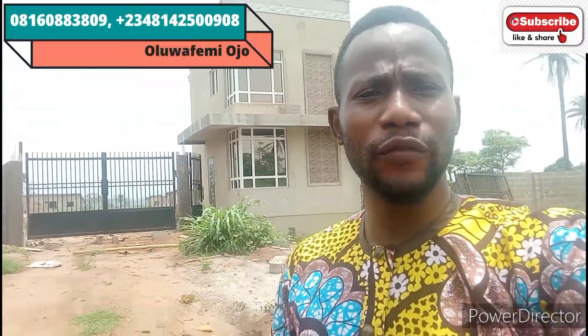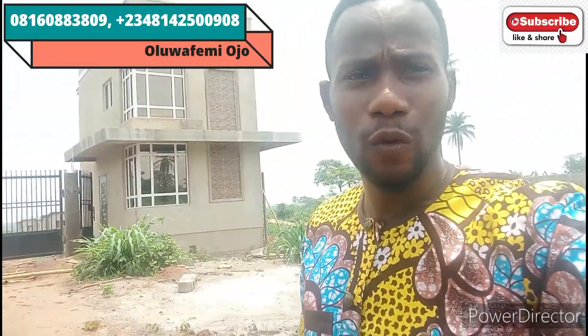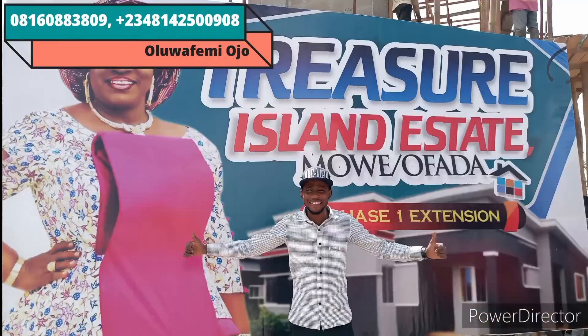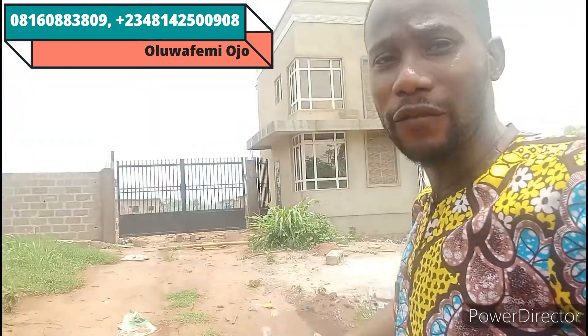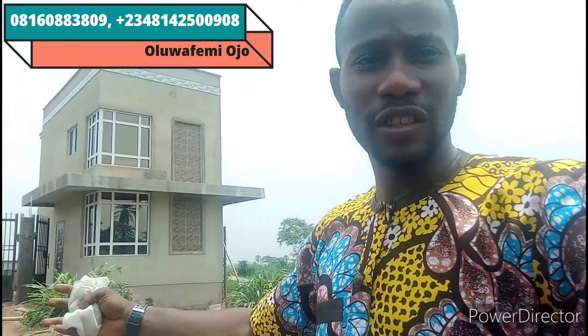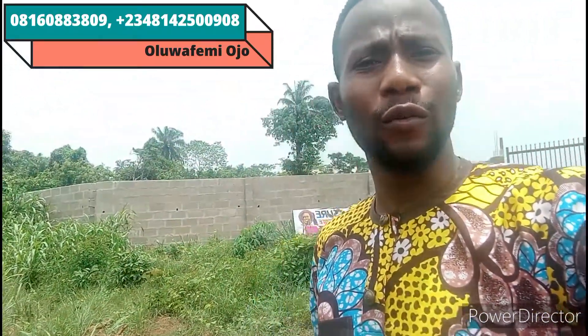Good day to smart investors all over the world. My name is Olu Afemio Joe, your favorite real estate consultant. I'm live at Treasure Island Estate Phase One Extension to show you another beautiful offer we have in this estate. For those of you that missed out on Phase One, this place is currently selling fast and already appreciating. We started this project a couple of months ago and it's already appreciating.